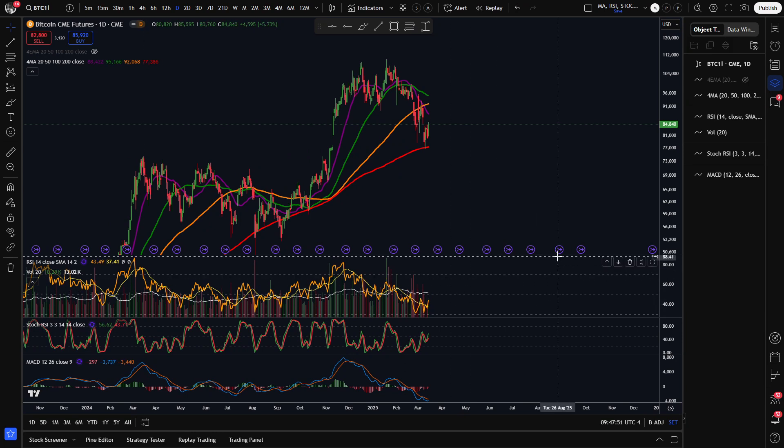Hey guys, welcome to another market update. Let's look at the charts and see what has been going on with Bitcoin recently.